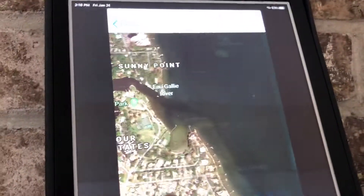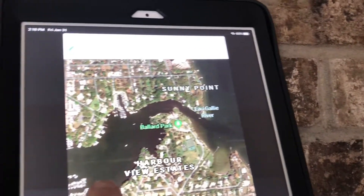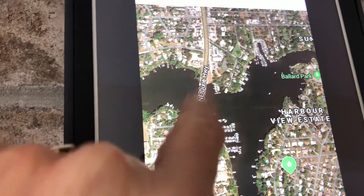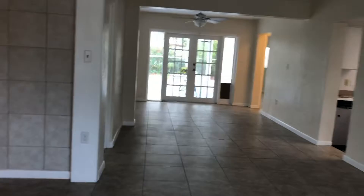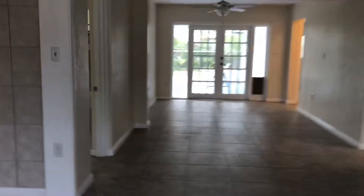We are right here, and this is Ballard Park. What you see over there is the beautiful Indian River, and this is Eau Gallie. As I say, there's Ballard Park, and here we are. So we're in a great location. This is a very spacious home — it is 1,841 square feet.